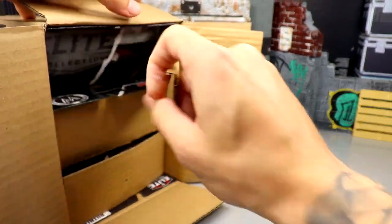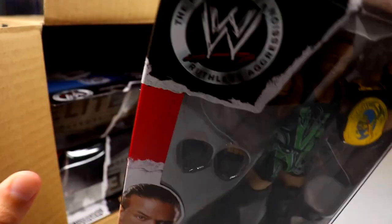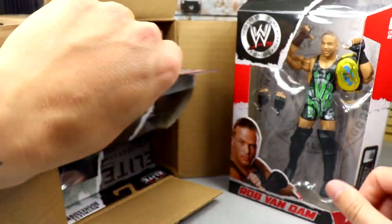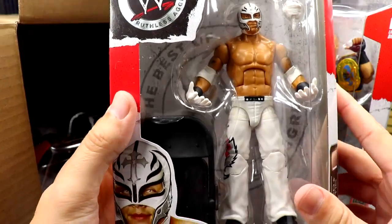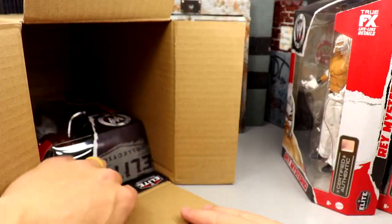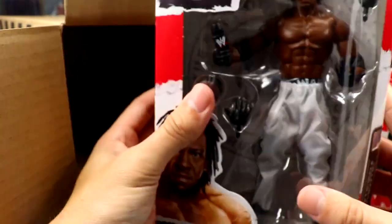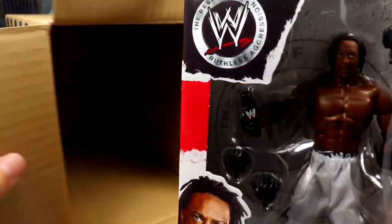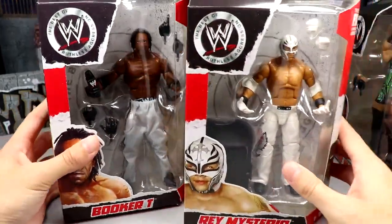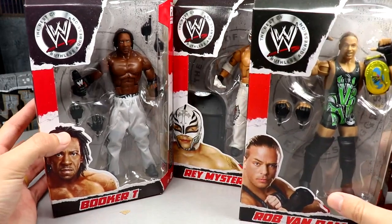I've only found series one — featuring Brock Lesnar, Batista, and Shawn Michaels — once. But we have RVD right here, absolutely beautiful. White Ray Mysterio which is just a gorgeous looking figure. And then we have the beautiful Booker T in the white jogging pants. Here's our full wave: Booker T, Ray Mysterio, and Rob Van Dam in all their glory — holy hell, just beautiful.